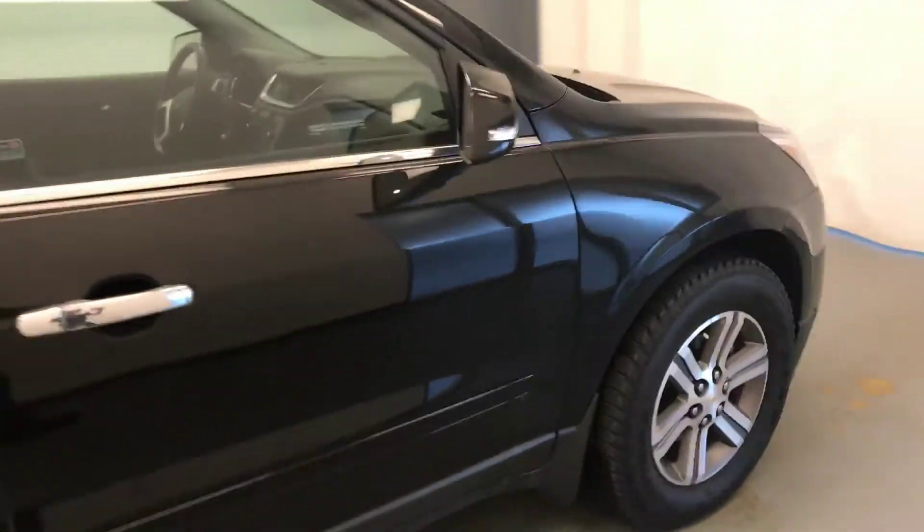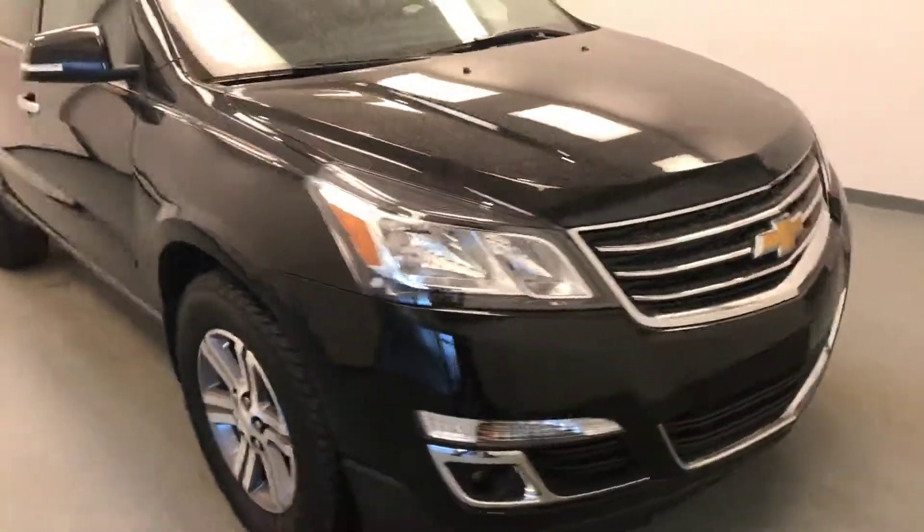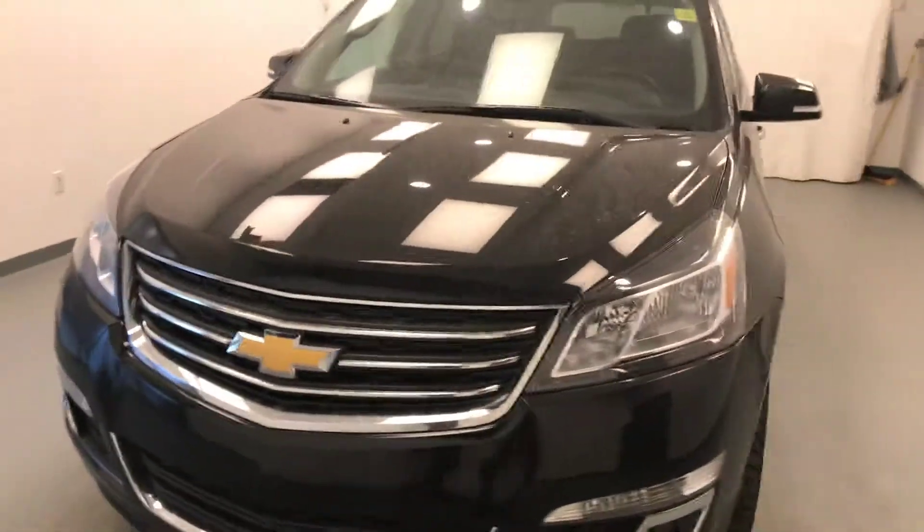Once again, this is stock number 190707 on a 2017 Chevy Traverse all-wheel drive, and our exterior color is black.